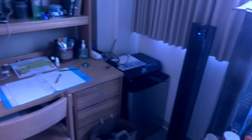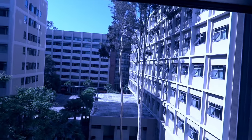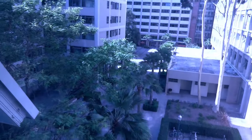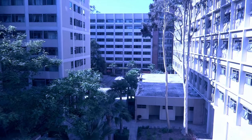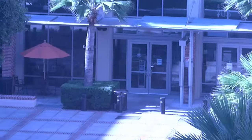Here's my roommate's desk — he also bought a mini fridge. Here's my other roommate's desk. Here's the view that we get outside; it's a pretty good view. You can actually see one of the dining places where you can eat — Rendezvous — but it's actually closed during the summer.